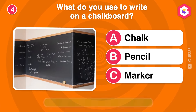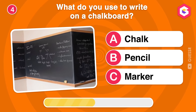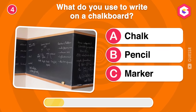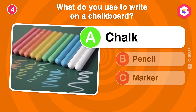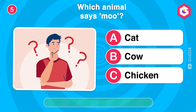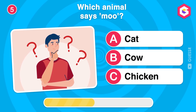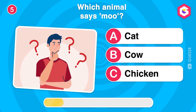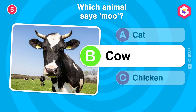What do you use to write on a chalkboard? Which animal says moo? Right! Cows say moo and they provide us with milk.